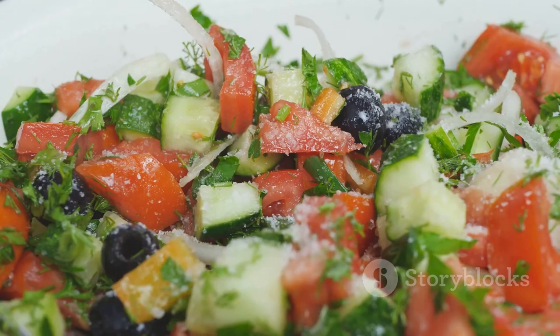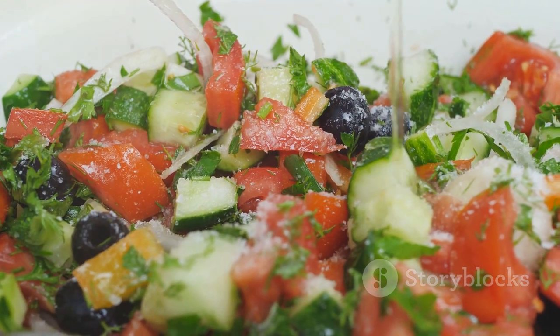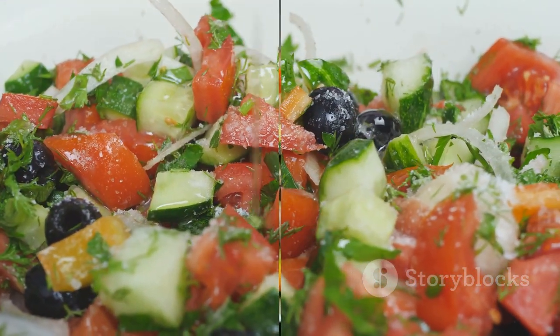Give it a good toss and voila! You have a crisp, tangy salad that's light on calories and heavy on flavor.